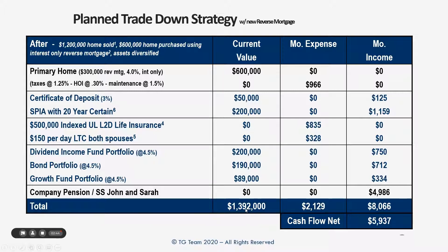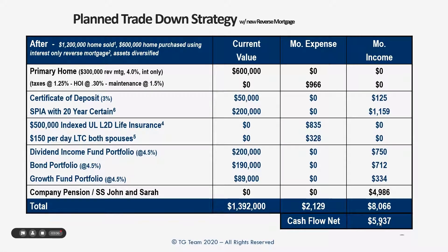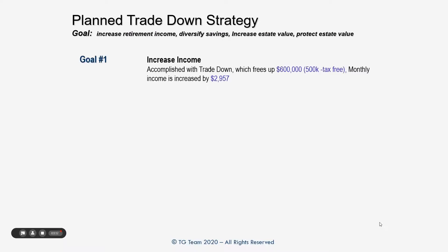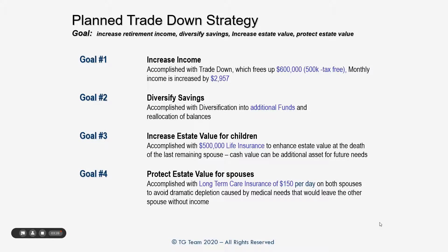Let's look at the results. Same assets — about $1.24 million. Expenses are now about $2,129, and there's no payment on the reverse mortgage at all, though they can make payments if they want to. Total income from all the diversified assets is now about $8,000 a month, putting them at about $6,000 a month in net cash flow — almost doubling their income with the same assets and a simpler lifestyle. They've freed up $600,000, half a million of which was tax-free from the home sale. They've increased income by about $3,000, diversified their savings, increased estate value for their children with life insurance, and protected themselves with long-term care insurance.